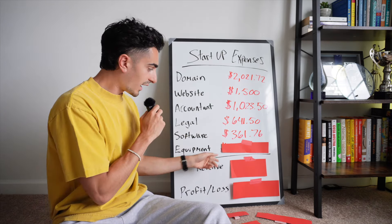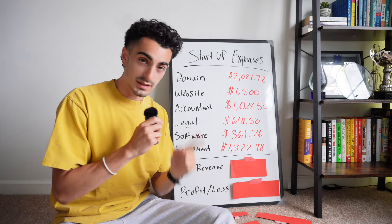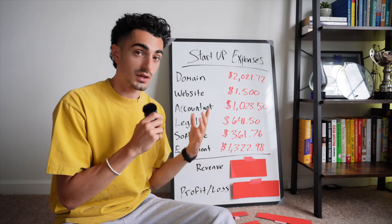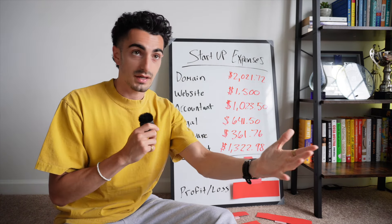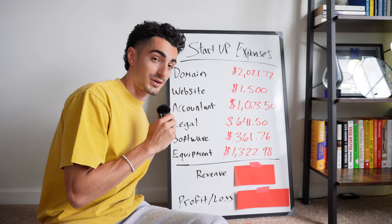And last but not least, we have our equipment fees, which is definitely something I didn't need to spend on, but I did. I spent about $1,322 on equipment. This includes things like another camera lens, new headphones because my other ones broke, a filing cabinet, a printer, and this whiteboard.